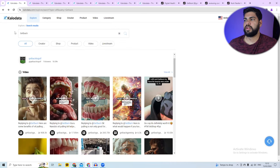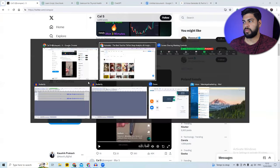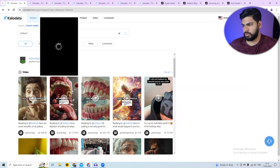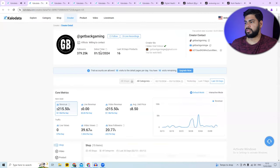I use a site called KaloData. You can go find the creator at the top. In this video, it says Get Back Gaming, and you enter that profile. His videos are listed there and one generated over 18 million views. When I click on his profile, you can see that in the last 30 days alone, he's made over $215,000.